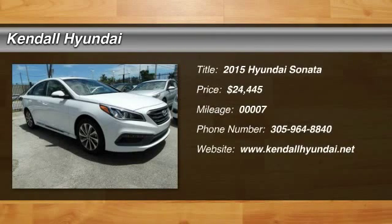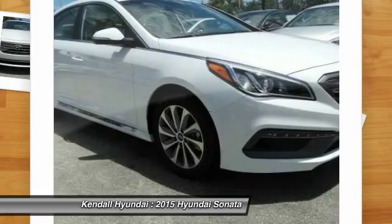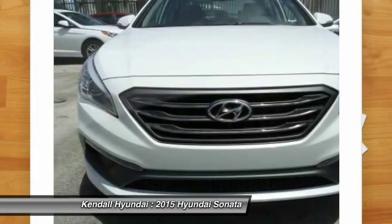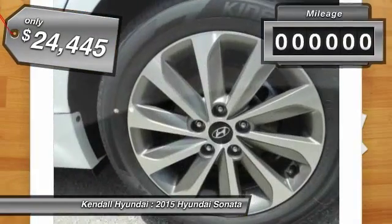The 2015 Hyundai Sonata. The Sonata has a long list of technologically advanced interior features and options that make driving safer, more convenient, and much more fun. Don't forget the exterior corrosion protection — a 14-step roto dip system that provides unmatched protection for your Sonata — and is priced below $25,000.